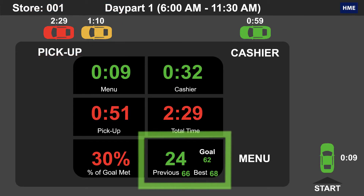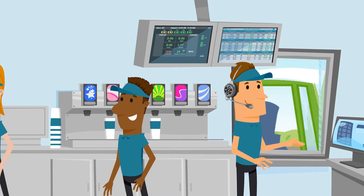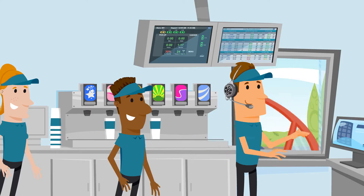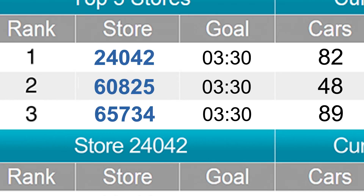track your car counts, and the pace at which you're serving guests. The Drive-Thru Leaderboard engages your entire team by creating a fun and friendly competition between restaurants. Speed up the rate at which you serve customers and outperform other stores to reach first place.